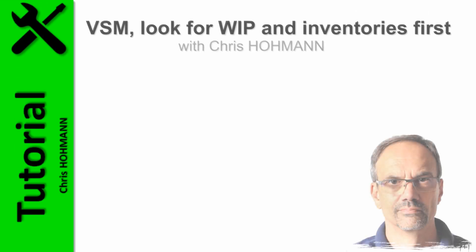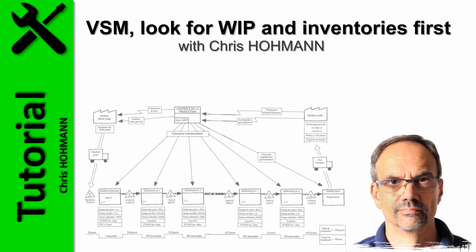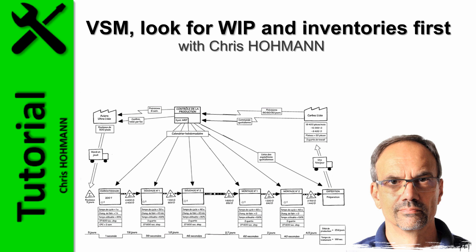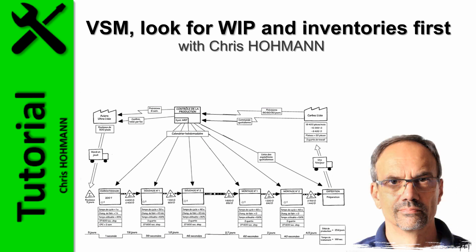The value of mapping a value stream is not in the drawing of the current situation map — this is the easy part. The value of value stream mapping shows once the current state map is drawn and the answer to the problem to be solved is found in the analysis of the actual situation. Yet many teams use value stream mapping to uncover improvement potential and for waste hunting, but finding meaningful, real bottom-line improvement actions that are quick, easy to roll out, and accepted by all stakeholders is often a challenge.